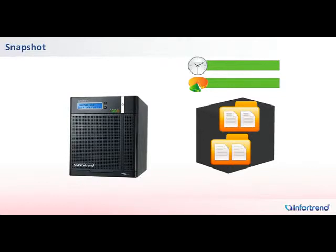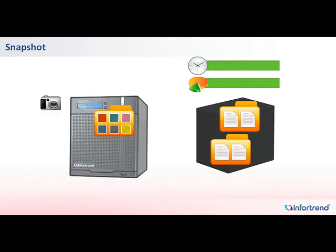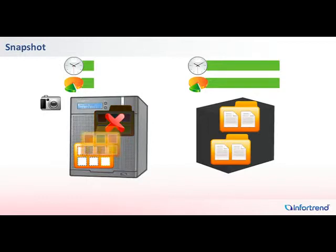Snapshots are backup copies recording data status at particular points in time. When blocks in source data are updated, snapshots keep the original blocks for possible recovery later. Without the need to store full datasets, snapshots allow you to create granular recovery points at minimal time and storage space requirements. With IONAS snapshot technology, you can retrieve data quickly and minimize data loss when unforeseen mishaps occur.